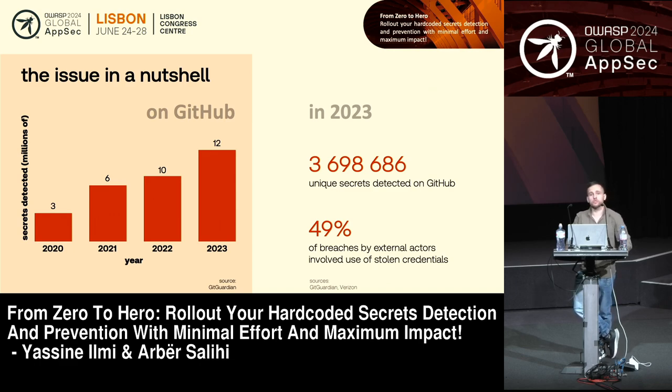Two numbers to keep in mind: just in the past year, we had more than 3.5 million secrets that got leaked — just on GitHub, just for public repositories. All those unique secrets are opportunities for attackers to get into your system, your networks, or compromise a library used by your organization. Most importantly, when we look at the reports, almost half of the breaches that organizations face are related to leaked secrets.